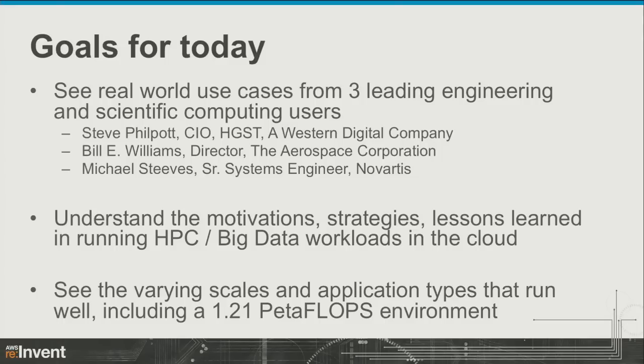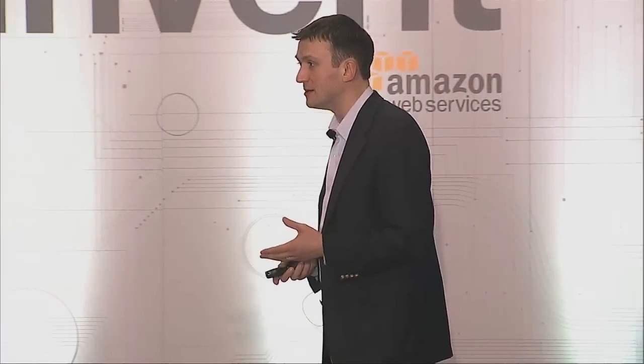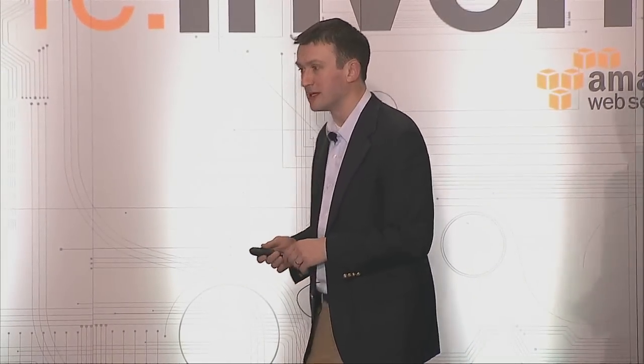And lastly, what I'm going to talk about a little bit at the very end is a very large-scale environment that we spun up earlier this month and did a fairly large amount of science on. So with those goals in mind, let me introduce Steve Philpott and we'll take it from here.